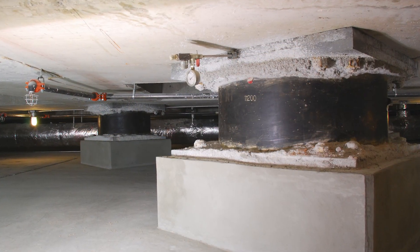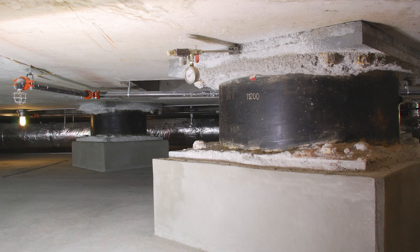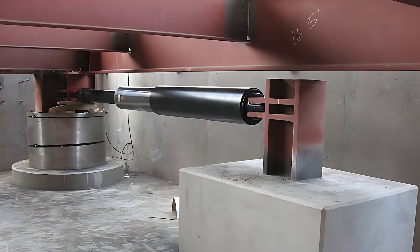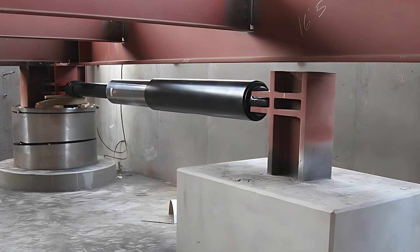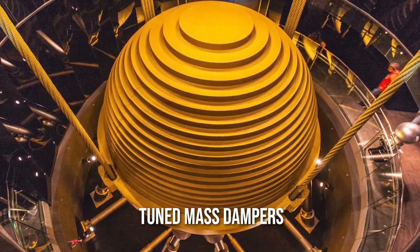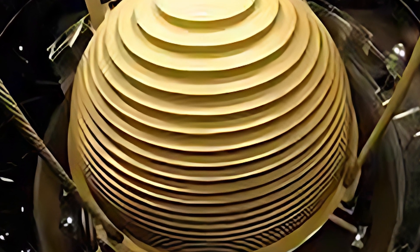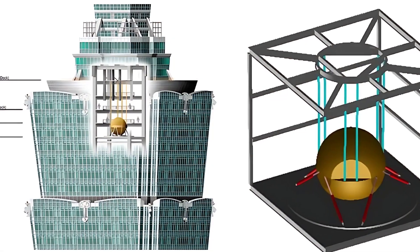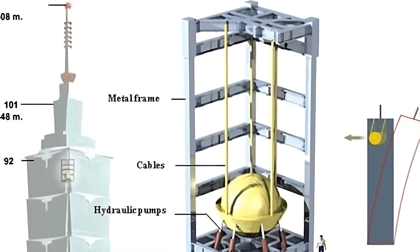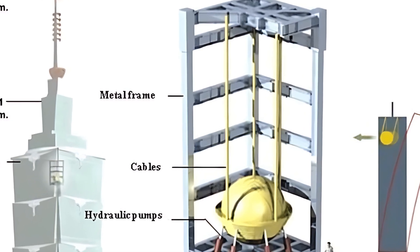Another trick up the sleeve is base isolators. Think of these as shock absorbers for buildings. By isolating the building from the ground movements, base isolators help keep things steady up top. Lastly, we've got tuned mass dampers — it's more like a counterweight. Imagine a giant pendulum inside a skyscraper. When the ground shakes, this pendulum swings in the opposite direction, cancelling out the vibrations.